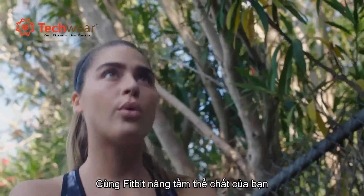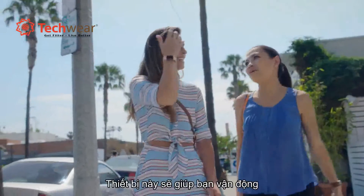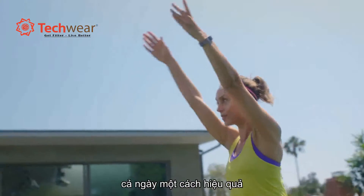Push your fitness further with Fitbit Charge 2, a heart rate and fitness wristband that helps you make the most of all day, workouts, and beyond.